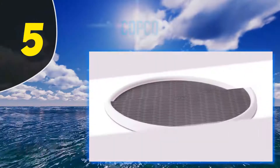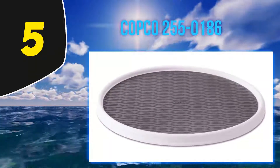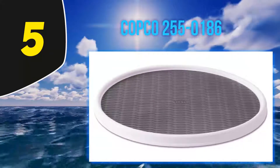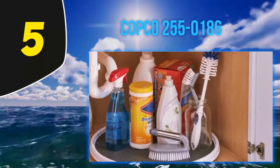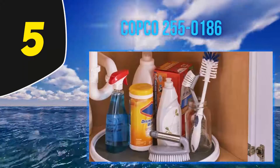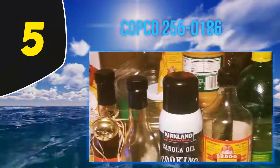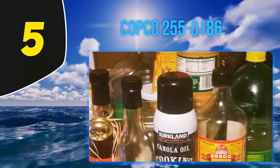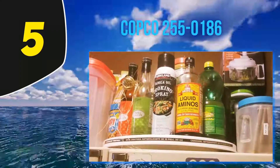Starting at number 5: Copco 2550186. If you are buying a cabinet turntable for the first time, then you should have the Copco Cabinet Lazy Susan Turntable. It has fewer features when you make comparisons with any other cabinet turntables, but what it has is ease of use and best-in-class service.